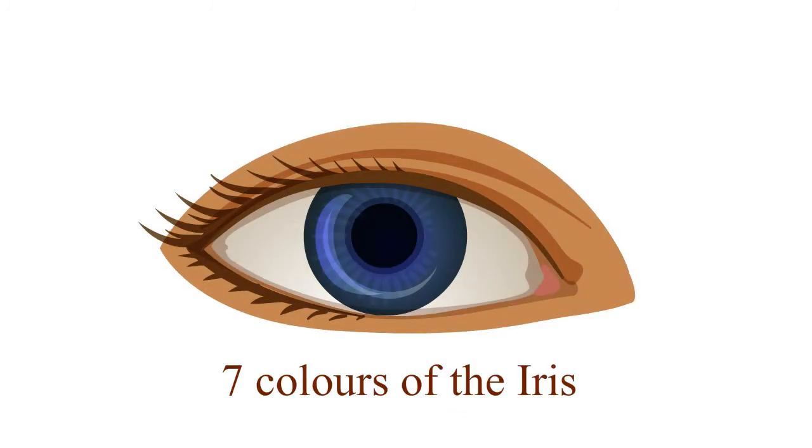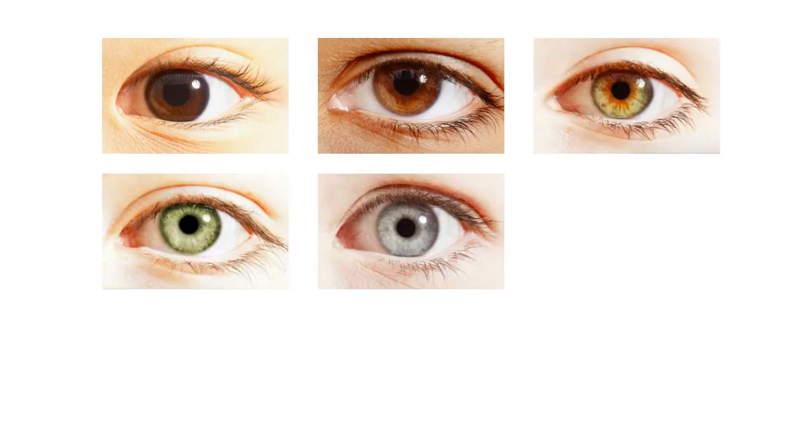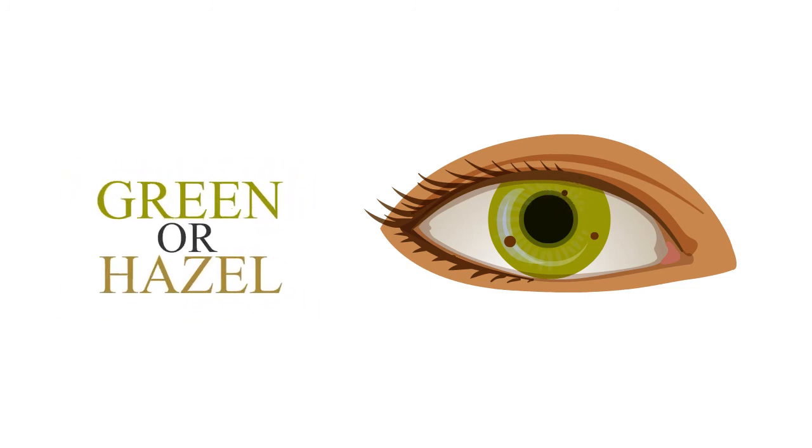Let's see the seven colors of the iris: brown, amber, hazel, green, grey, blue and red. What's with green and hazel? Many people have variations in the color of their irises, often with one color near the pupil and another at the edge. This variation happens when different parts of the iris have different amounts of pigment in them. The result? Green or hazel.